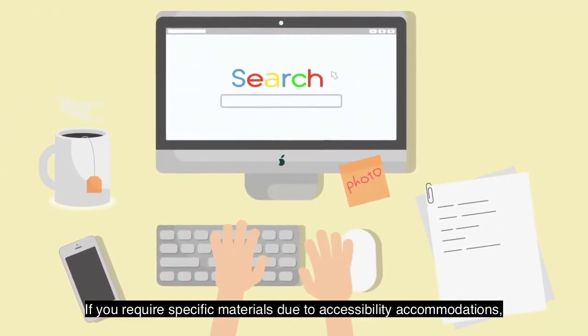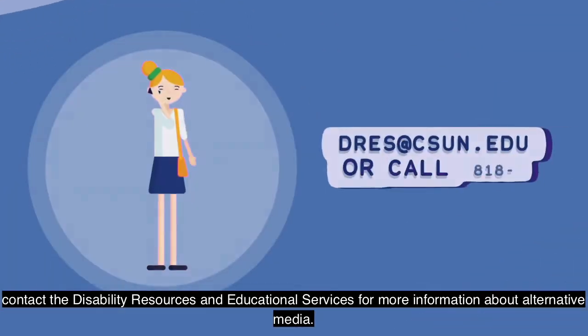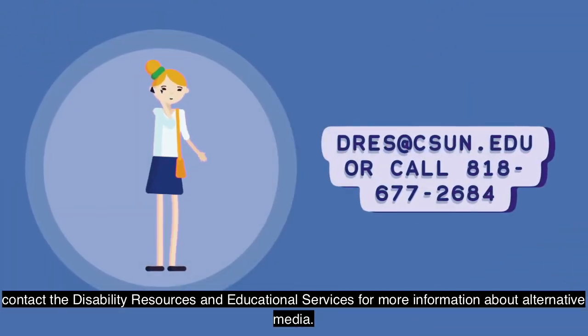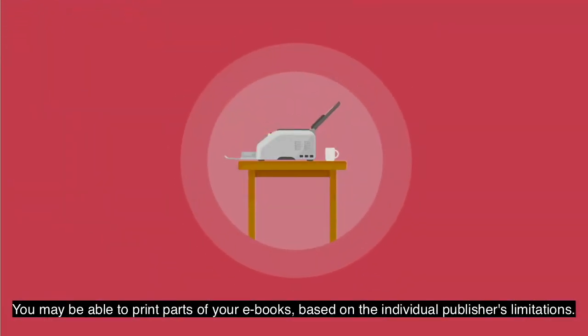If you require specific materials due to accessibility accommodations, contact the Disability Resource and Educational Services for more information about alternative media. You may also be able to print parts of your e-books based on the individual publisher's limitations.